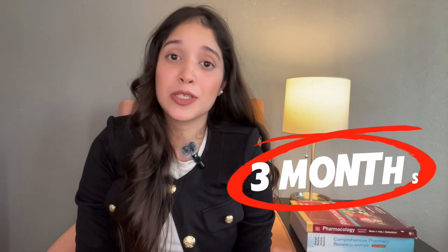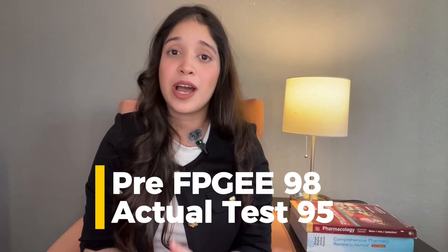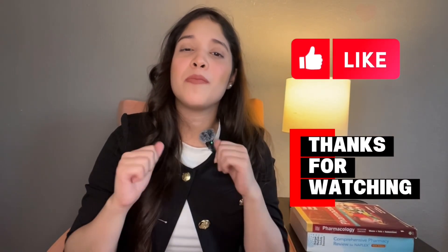It took me about three months to prepare for FPGEE, and if I can do it, you can too. After studying all the material, I highly recommend taking the pre-FPGEE exam by NABP — a 75-question online practice exam using past exam questions to familiarize you with the format. I scored a 98 on the pre-FPGEE and a 95 on the actual exam. If you score above 80, you should be good. Take the pre-FPGEE two weeks before your actual exam so you have time to work on weaker areas.